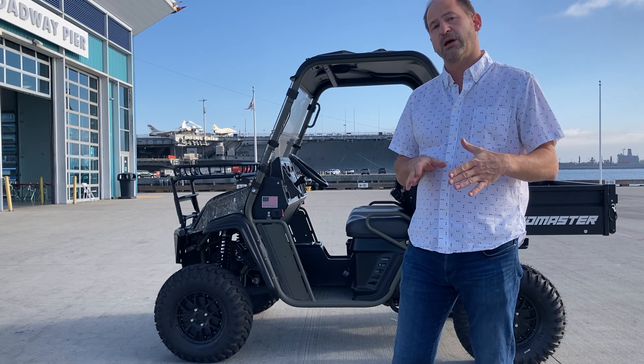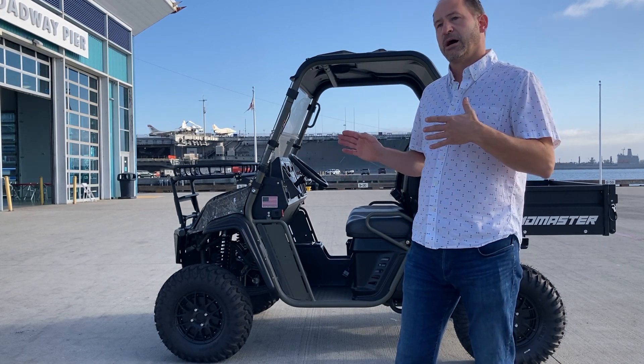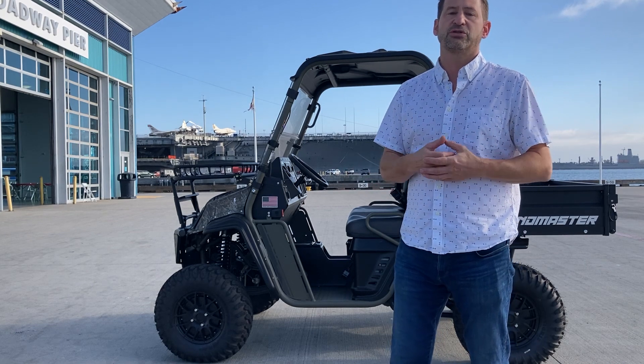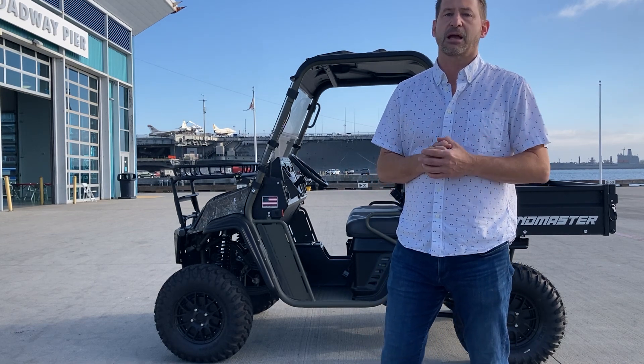I'm going to do a quick little drive demo here to show you how fast, strong, and powerful this is. In the future, if you're interested, please contact us at christini.com. Thank you.